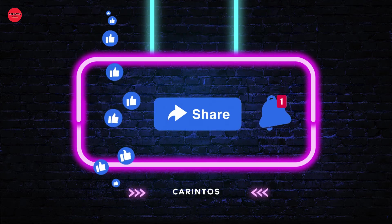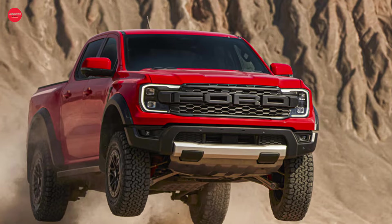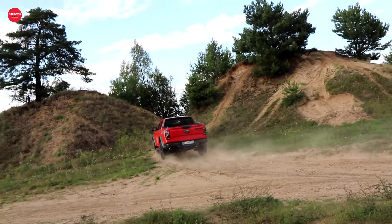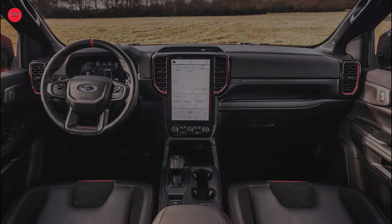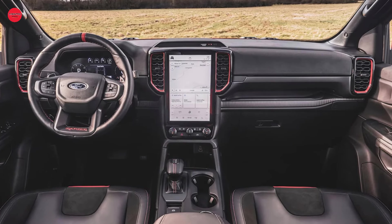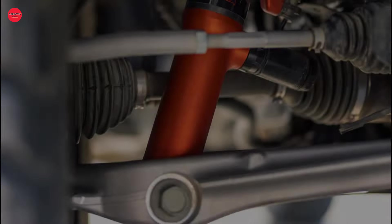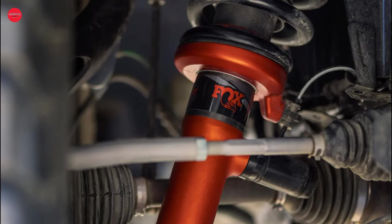Starting at fifty-seven thousand sixty-five dollars, the 2024 Ford Ranger Raptor offers an impressive array of features that make it well worth the investment. While there aren't many customization options available, adding features like the spray-in bed liner, cargo management rails, and beadlock-capable wheels can elevate your driving experience to the next level, with a total price tag of fifty-nine thousand four hundred and eighty-five dollars.